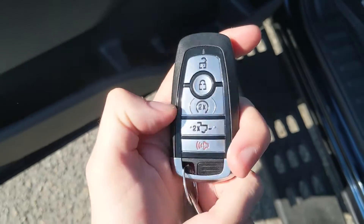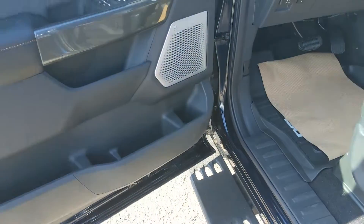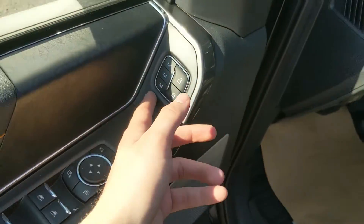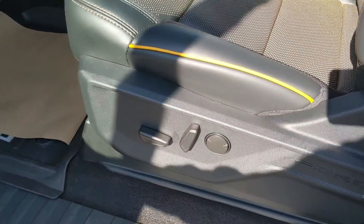This truck has remote start, so no need to go outside on those cold mornings to warm up your vehicle. You have power windows, power mirrors, and power locks, as well as three memory buttons for your power adjustable driver's seat, steering wheel, pedals, and mirrors.